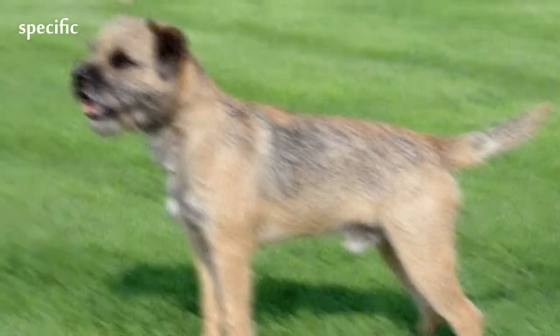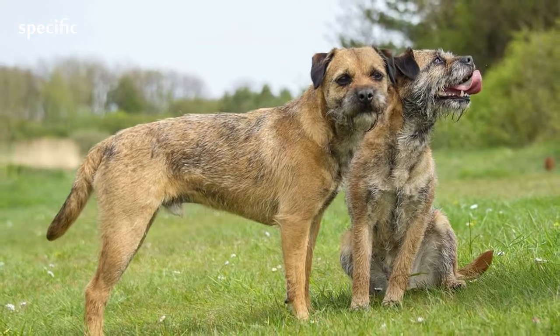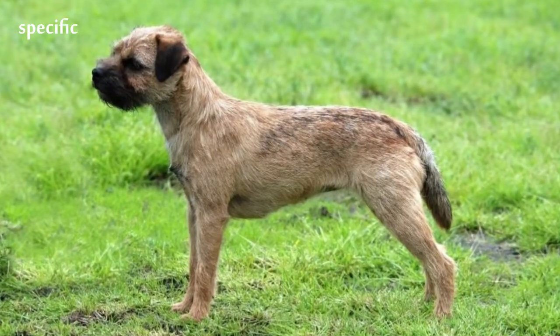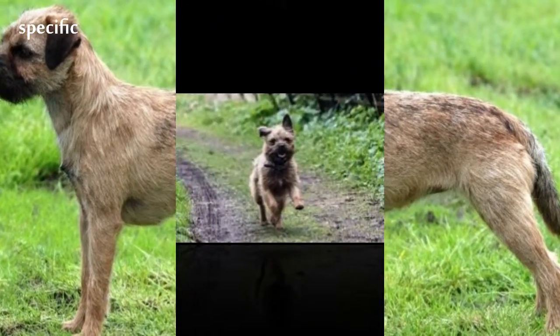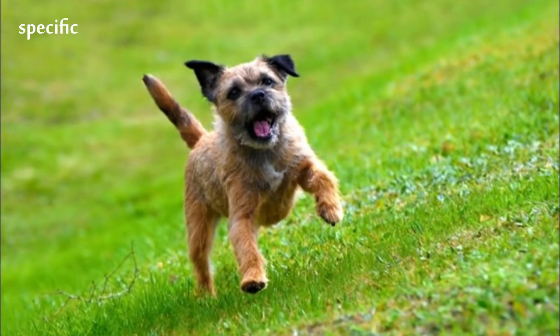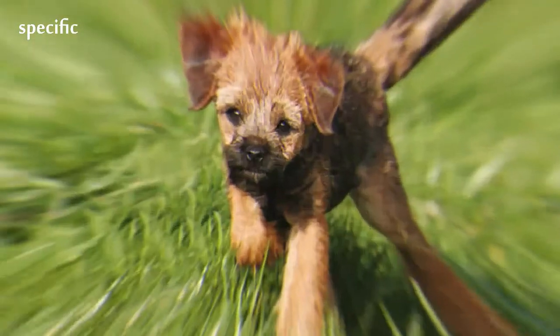The Border Terrier was officially recognized by the Kennel Club in Great Britain in 1920, and by the American Kennel Club in 1930. The Border Terrier was bred to have long enough legs to keep up with the horses and other foxhounds which traveled with them, and small enough bodies to crawl into the burrows of foxes and chase them out so the hunters had a clear shot.